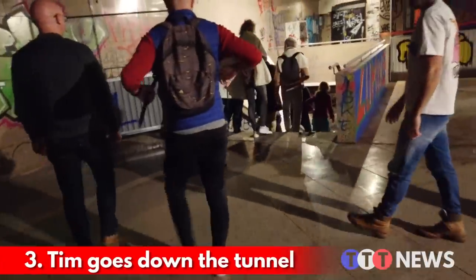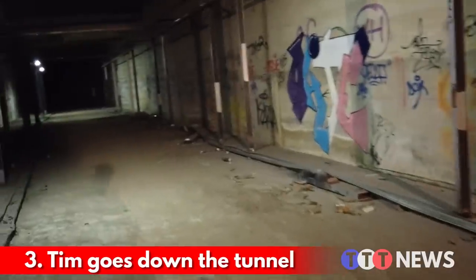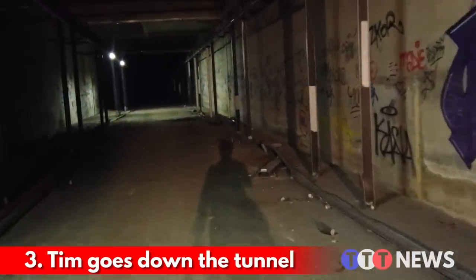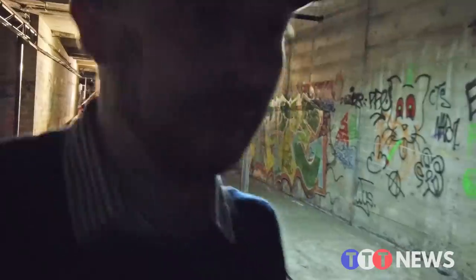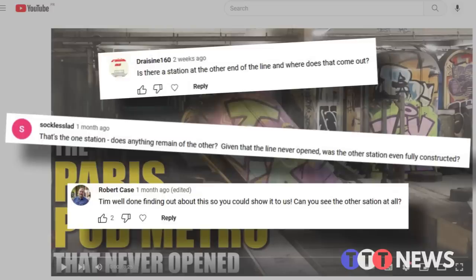And finally, I was very kindly invited to join one of these tours myself, and we're going to get a special opportunity to see something that we didn't get to see last time. They're giving me permission to explore the rest of the tunnel. So hopefully today we can answer some of the questions from the comments of the last video — like, what happened to the station at the other end of the line? All of that coming up, but first, the exhibition.